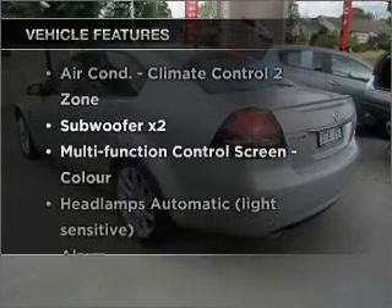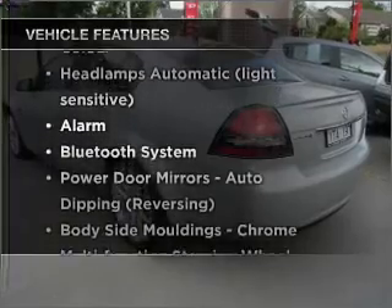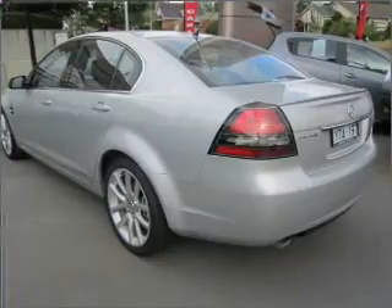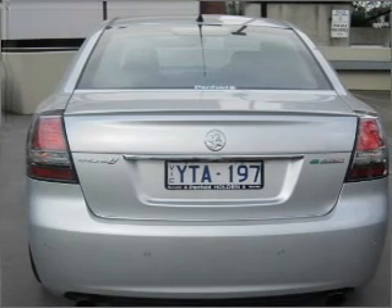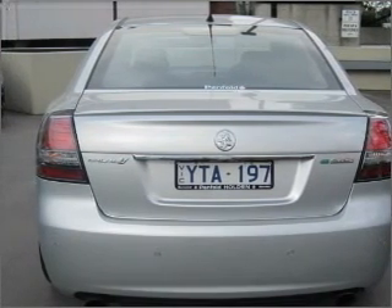Plus, enjoy these notable features that are included in this ride: cruise control, climate control, central locking, an alarm system, a CD player, audio input for your iPod, and auxiliary input for your MP3 player.